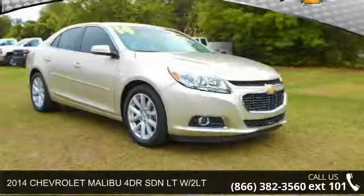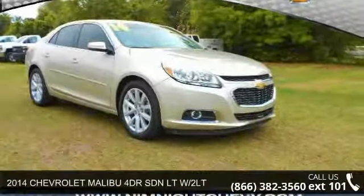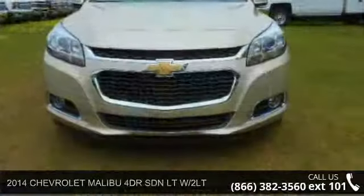Check out this 2014 Chevrolet Malibu. If you are looking for a first-rate auto, this one could be yours today.